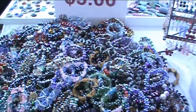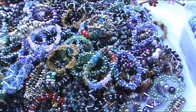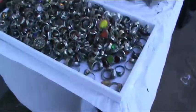We're in the jewelry part now. Look at this — three dollars for these really cool beaded pieces. We're here Friday, Saturday, and Sunday. Thank you.